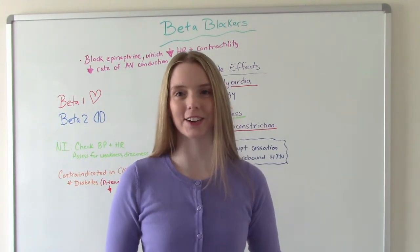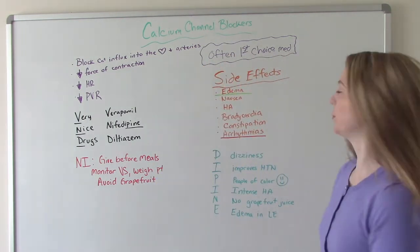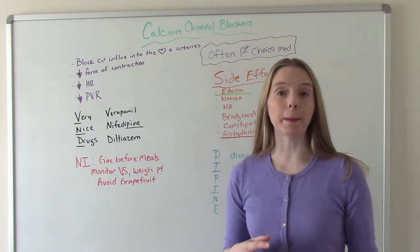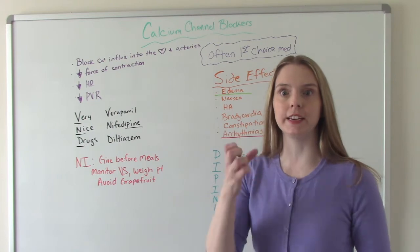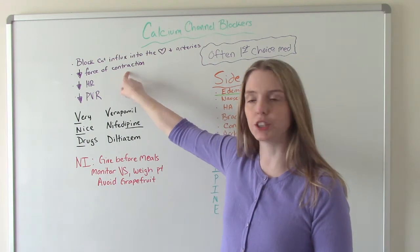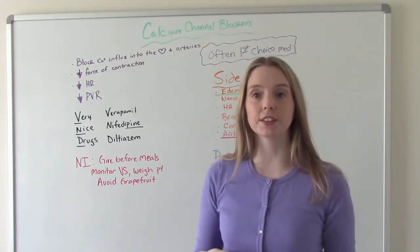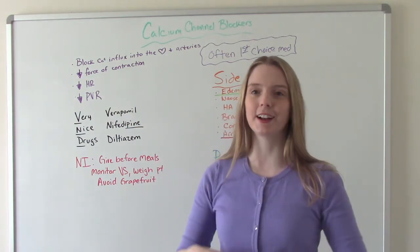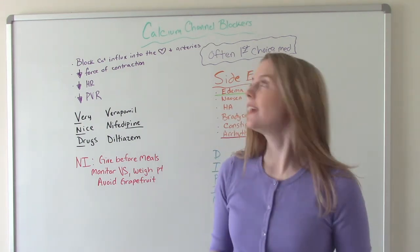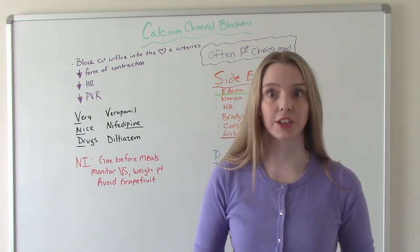Now we've made it to C — calcium channel blockers. They work by blocking calcium influx into the heart and arteries. Calcium is what forces the heart to contract more strongly, so by blocking it, we decrease the force of contraction, which decreases the heart rate. We're also decreasing peripheral vascular resistance. All of this causes blood vessels to relax, decreasing blood pressure, and decreasing the heart's demand for oxygen — especially beneficial for patients with hypertension and CHF.